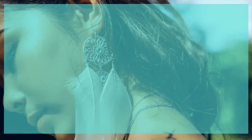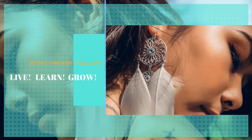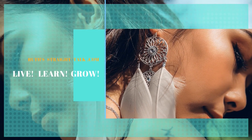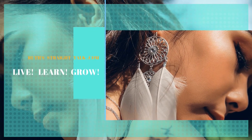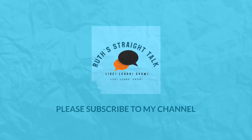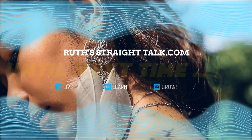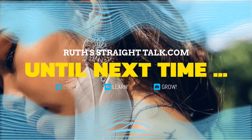Thank you so much for visiting with us at ruthstraighttalk.com. If this video has helped you, please like us and leave us a comment at the bottom of the screen, and please subscribe to my channel for more great videos like this one. Until next time, happy learning and goodbye!